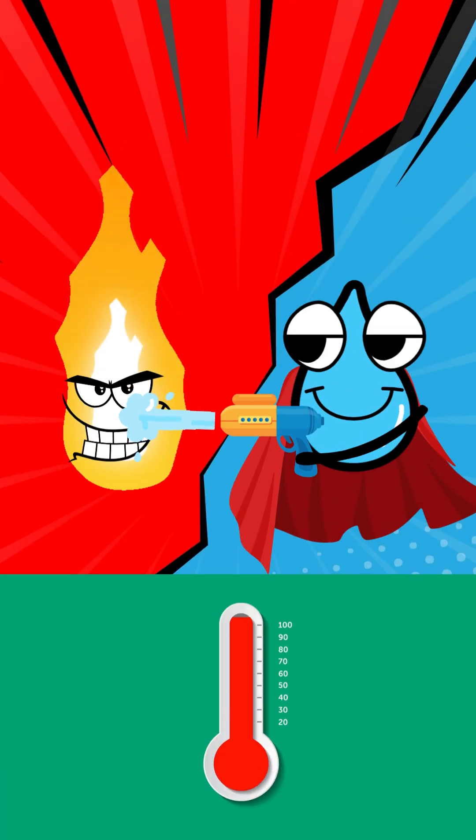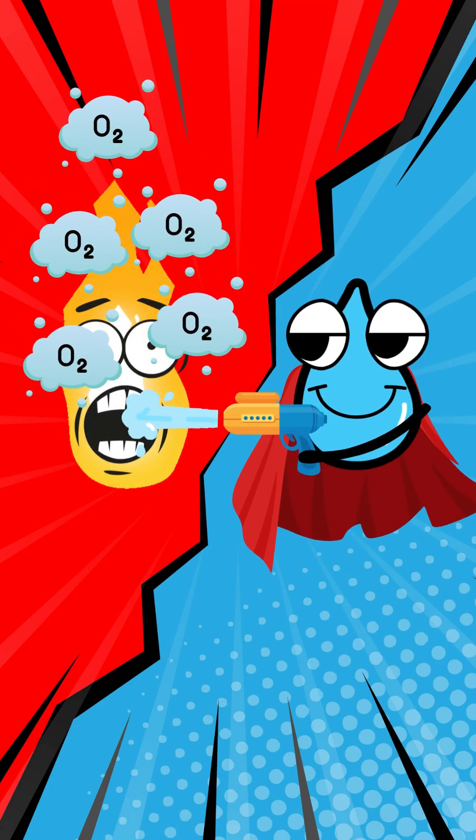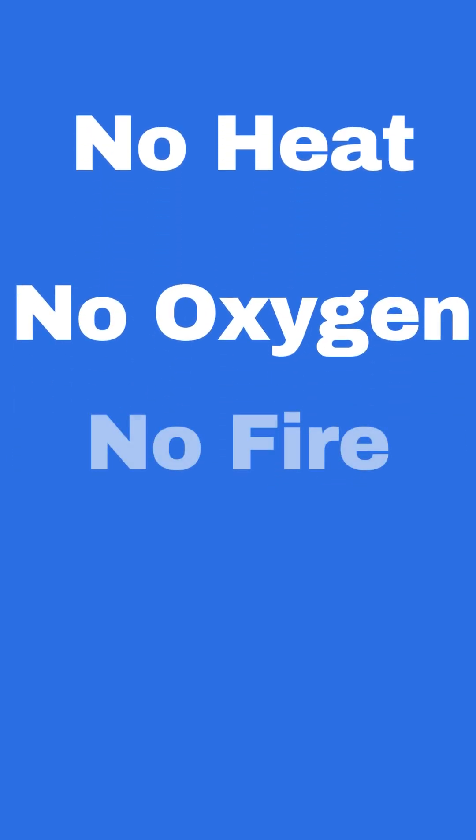Water first absorbs heat, cooling things down. Then it turns to steam, which pushes oxygen away. No heat, no oxygen, no fire.